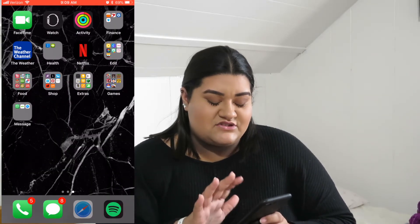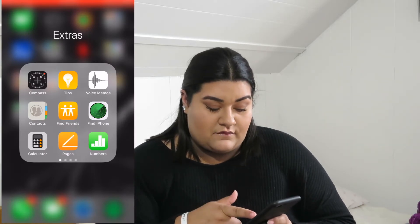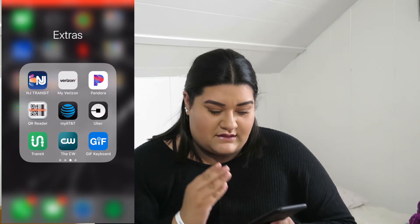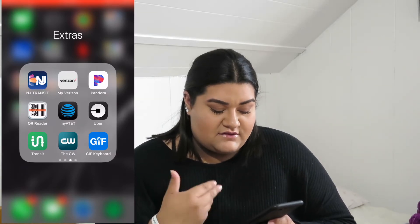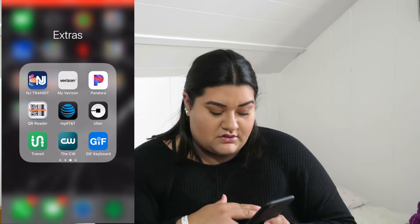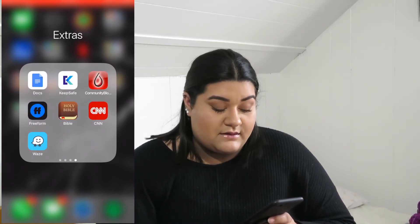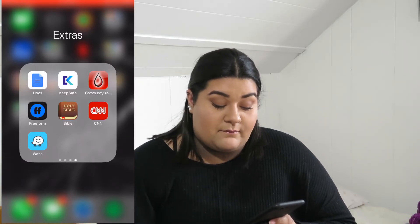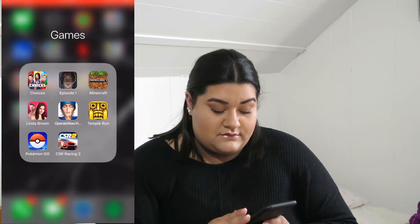Then there's an 'Extras' folder — it's really just things that normally come with the phone. I put Music in there too because I use Spotify instead. In there I also have New Jersey Transit, Uber, Waze, CNN, the Community Button app, Keep Safe, Freeform, and the Bible app.